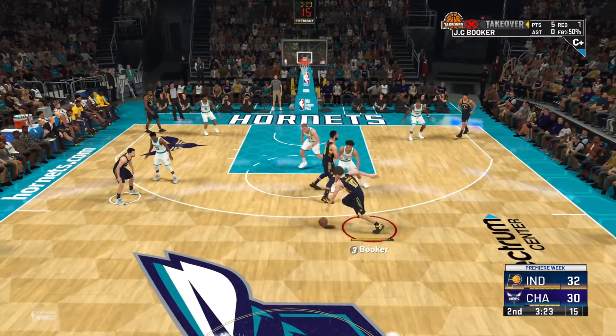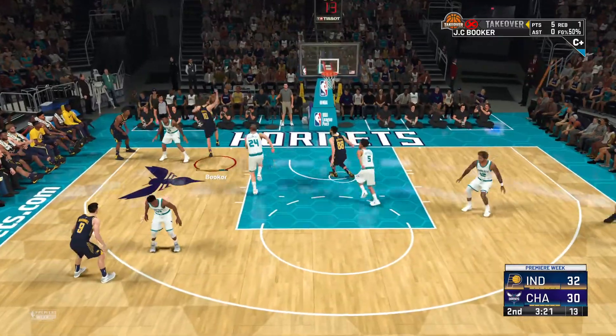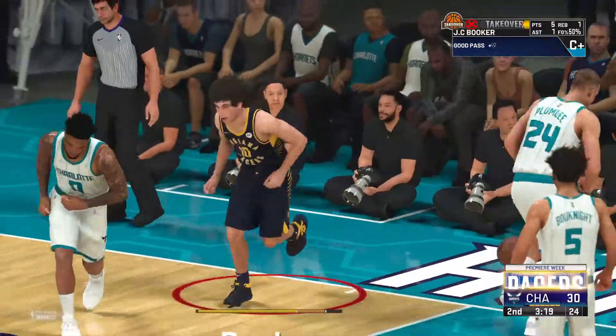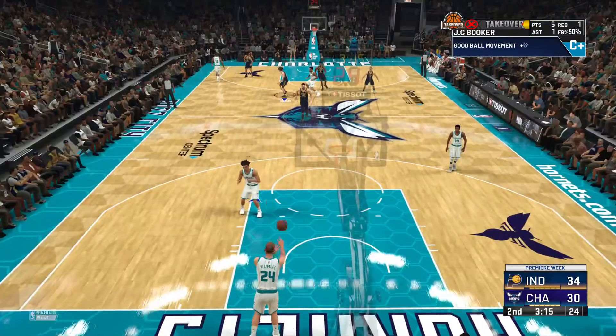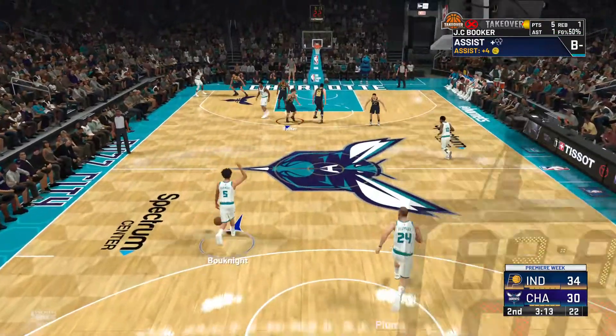There's some pick-and-rolls to show. And he's going for the oop — he hammers the lob through! A beautiful set-up on the alley-oop. Great catch, great flush.